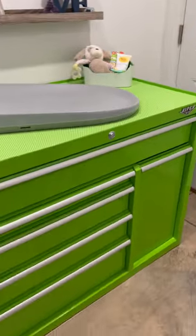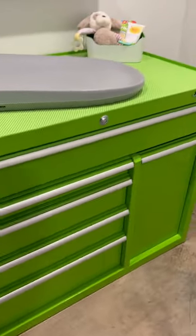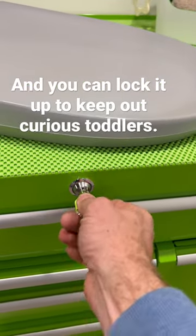Solid metal construction which is robust and also a great place for them to play with their magnet toys. And one of my favorite features — you can lock the whole thing up.